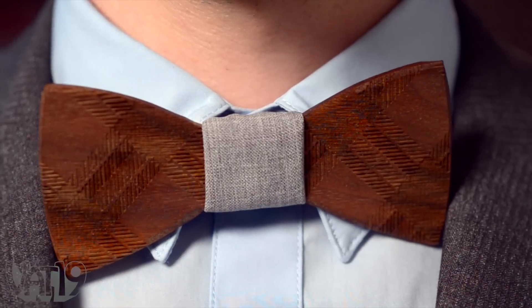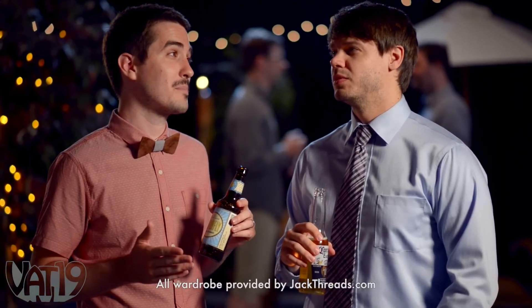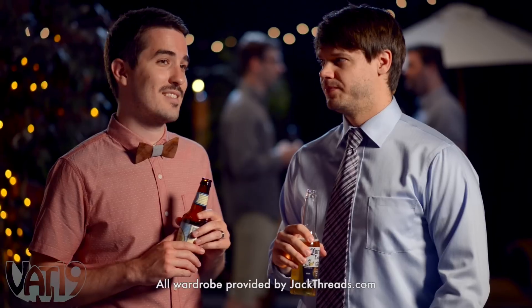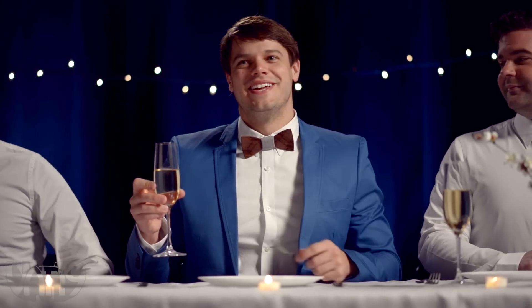Would you believe this man's bow tie is handcrafted? Would you believe it's made of wood? Make a statement with this laser etched plaid bow tie made of walnut. Whether it's a day at work, an afternoon on the town, or a classy affair, you'll look tree chic in the wooden bow tie.